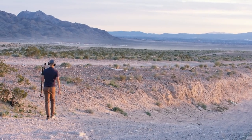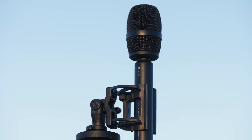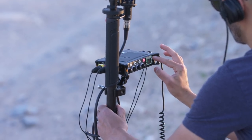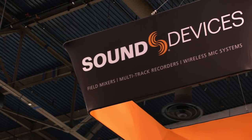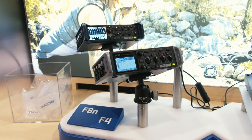Because the Ambio VR mic works on the Ambisonics principle, some extra steps are required in field recording. Fortunately, we've worked with a number of field recorder manufacturers, such as Sound Devices, Tascam, and Zoom, in order to build in those steps.